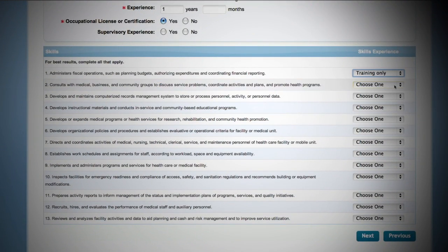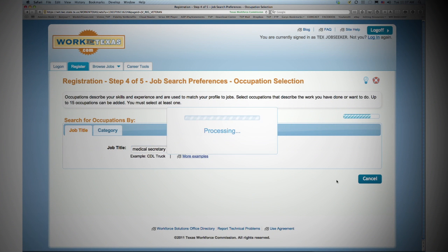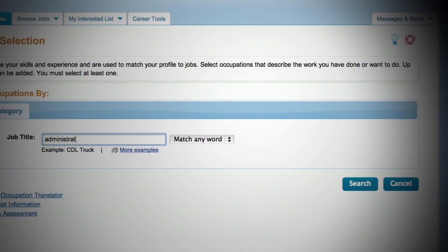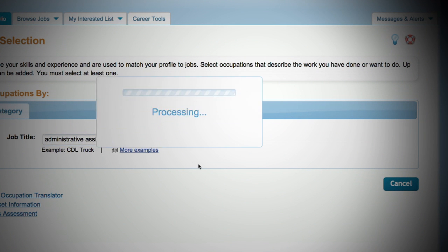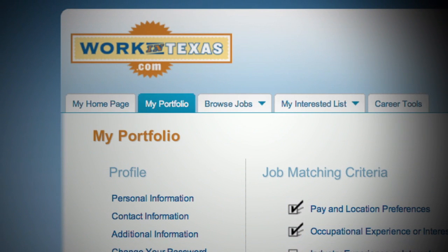For example, suppose you have experience as a medical secretary. If you are still interested in this career choice, designate it as your preferred occupation when first creating your profile. If you also have skills and experience as an administrative assistant or as a shipping clerk, and if you are interested in these as career choices, add those occupations to your profile under My Portfolio.